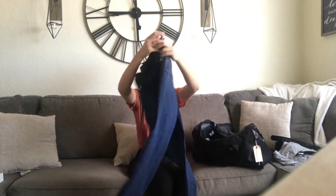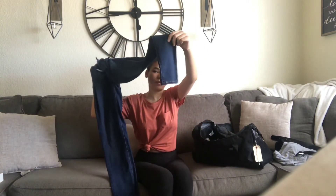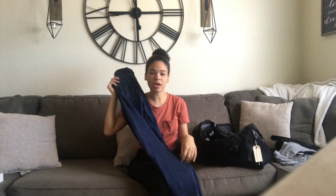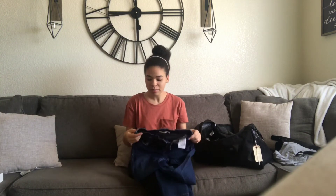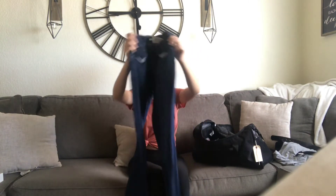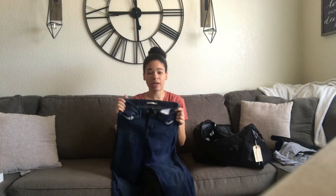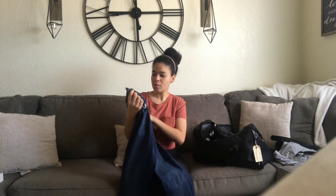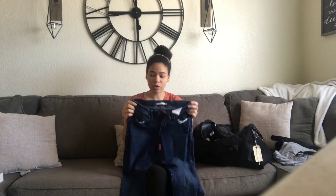I wore boot cut Levi's and got a size up because I wanted to be comfortable - it was hot. I remember walking through the airport looking ridiculous - boot cut jeans, shirt tucked in, tennis shoes. But whenever you see other people going to BMT on your connecting flights, you stop caring. Don't wear shorts - people who show up in shorts get targeted immediately. The Levi's are a bit expensive but so worth it because they're really stretchy.